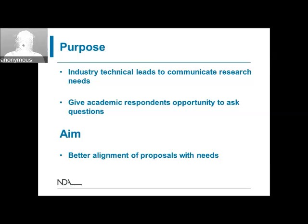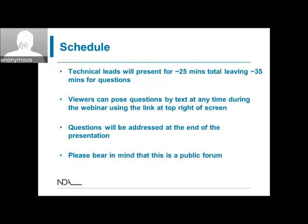A quick piece of housekeeping: we're going to give about 25 minutes of presentations in total, and that will leave around half an hour for questions at the end. If you think of any questions during the presentations, you can click on the little speech bubble in the top right-hand corner and type in your questions. At the end of the presentations, we'll go through any questions that have come up. Please bear in mind this is a public forum, and please respect the decisions of the presenters on what they decide they want to answer — we need to avoid any sensitive topics.